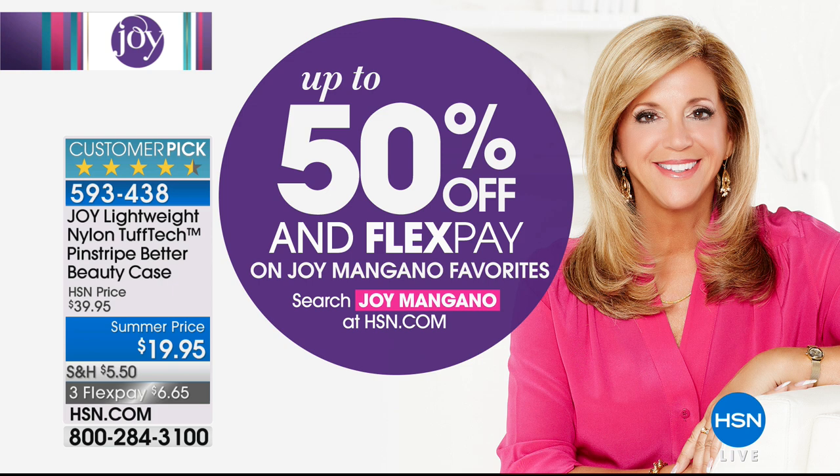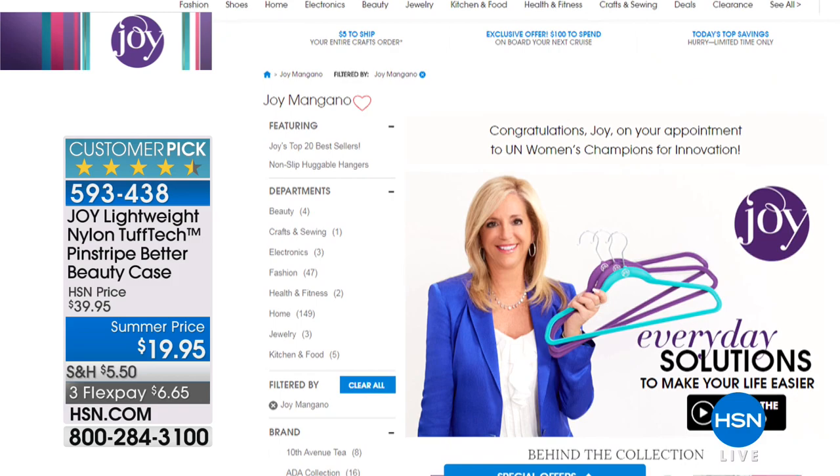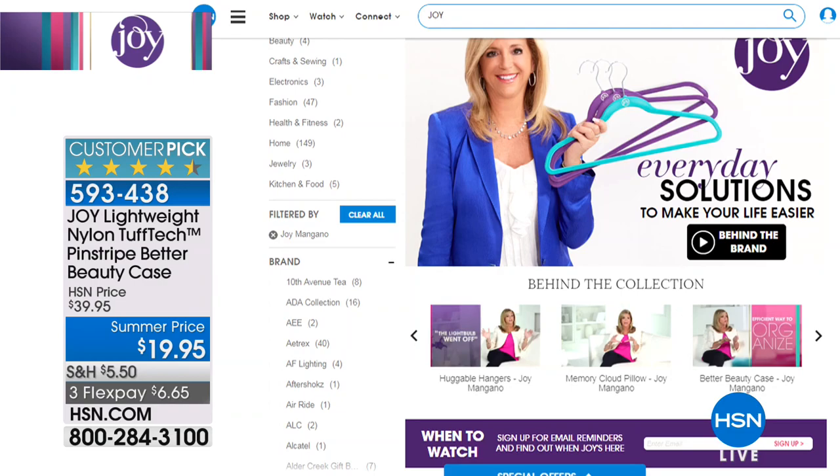If you want to visit hsn.com, you can see up to 50% off in FlexPay on some of your Joy Mangano favorites. Make sure to check that out on hsn.com, because we love Joy and we love all of her products — especially when they're on crazy value sale prices.